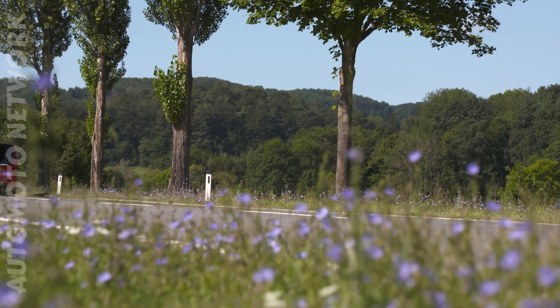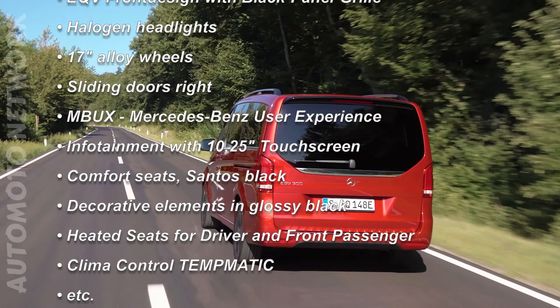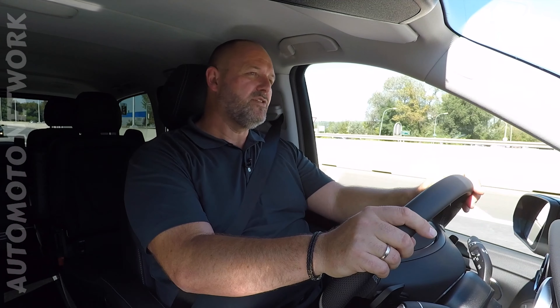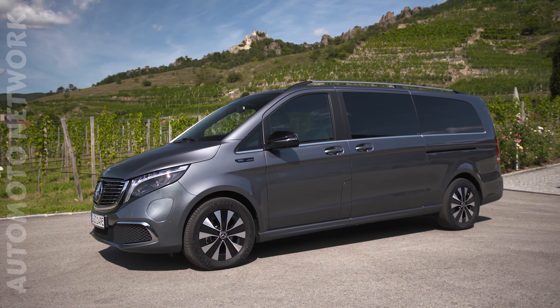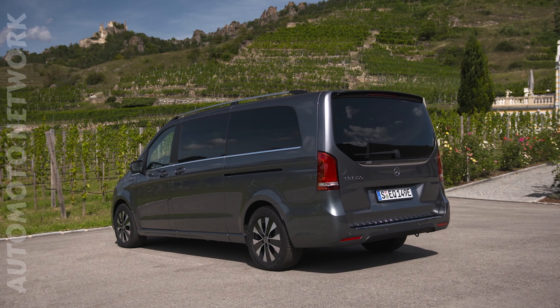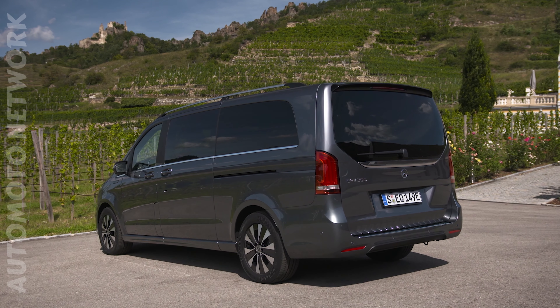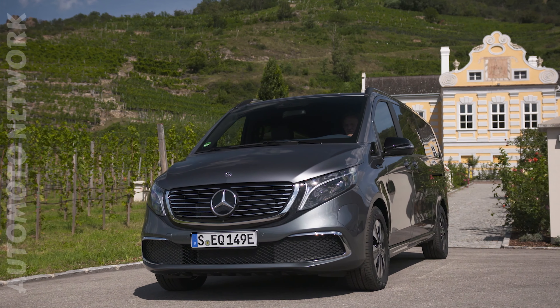To give you an idea of what the car always brings in the standard version, here is the list with the most important features. The Mercedes EQV can be ordered from around 69,000 Euro in two different lengths. The long version is 5.14 m, while the extra-long version measures 5.37 m and costs around 1,000 Euro more. The maximum weight allowed for both vans is 3,500 kg.